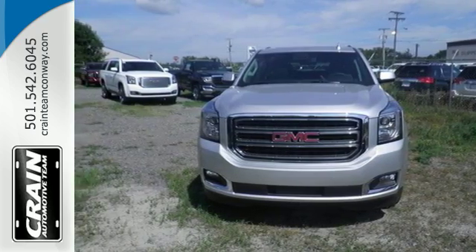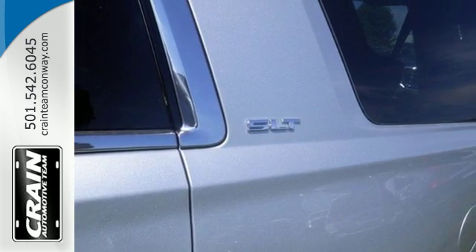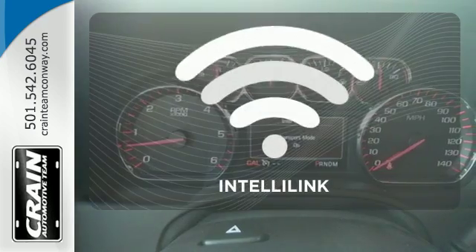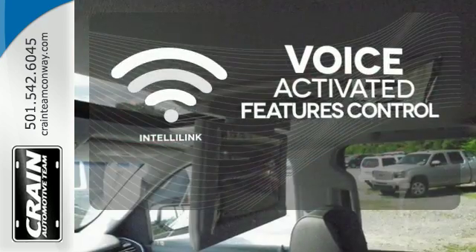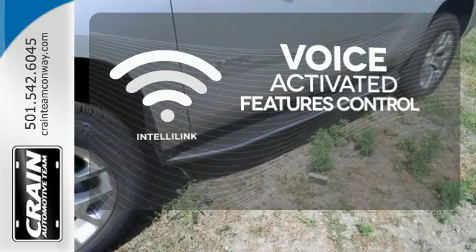You'll love the remote vehicle start, front and rear parking assist, as well as the tri-zone climate control, and color touch screen media display with IntelliLink. Streamline your smartphone, digital media devices, and more with the attractive and seamlessly integrated IntelliLink system.